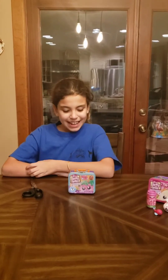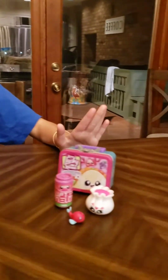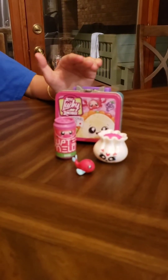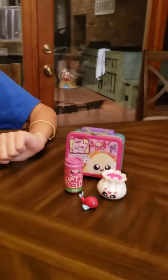Hey guys, what is up! Today we will be opening up our second little lucky lunch box. If you didn't see my last video, I opened up the international food series for Japan, where we got a little dumpling, a little fish, and a little soda. Now we're going to be opening up Brazil!